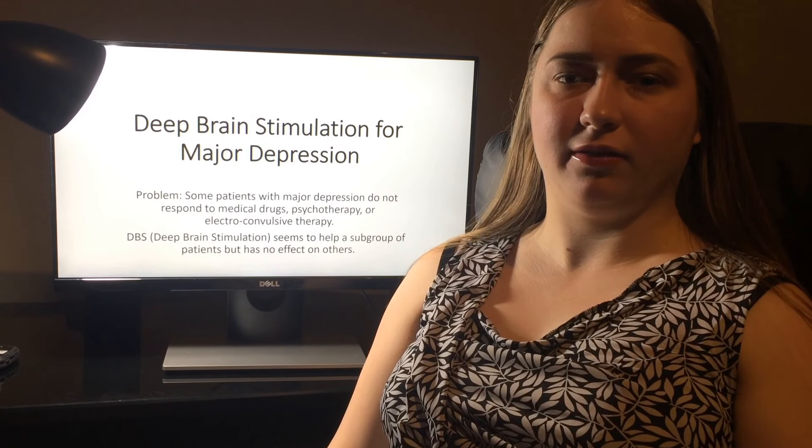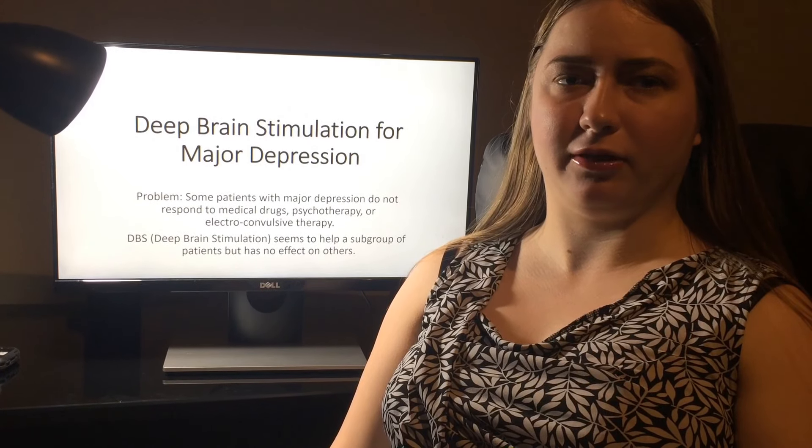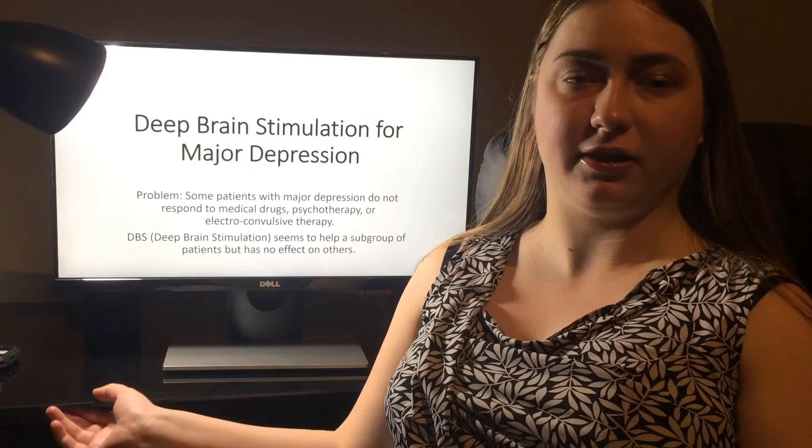Deep brain stimulation for major depression is still an experimental technique. It seems to only work so far on a small cycle of patients that it has been tried on.